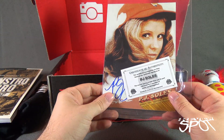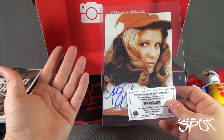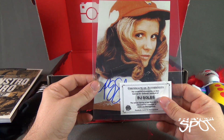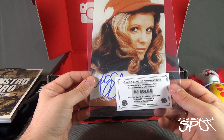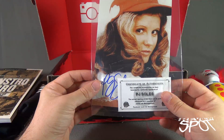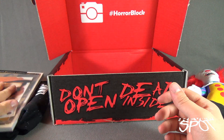We also got ourselves an autograph from PJ Soles. PJ Soles was in Carrie, and probably most people remember her from the original Halloween. This is the actual signing, witnessed by a member of Iconic Ink Management. The certificate accompanies an item bearing the authentic signature of PJ Soles. Nice — I like that. I'll put that right to the side.